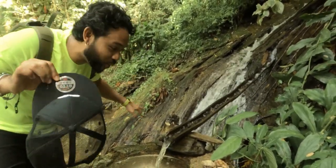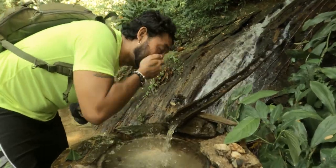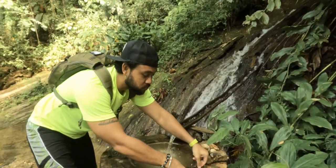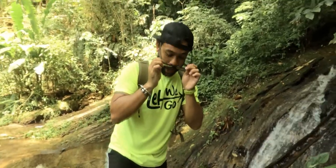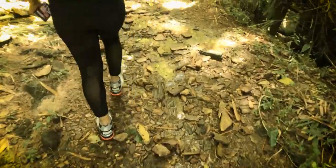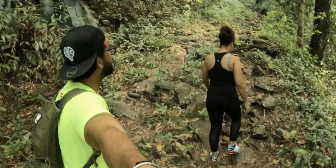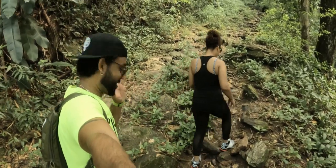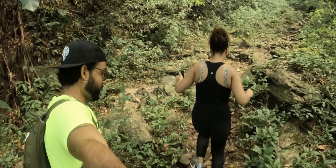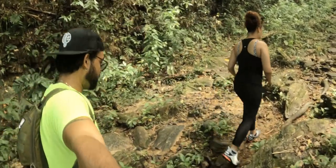That is nice cold water and it's really refreshing. We're heading into some deep forest now — it got a little dark.